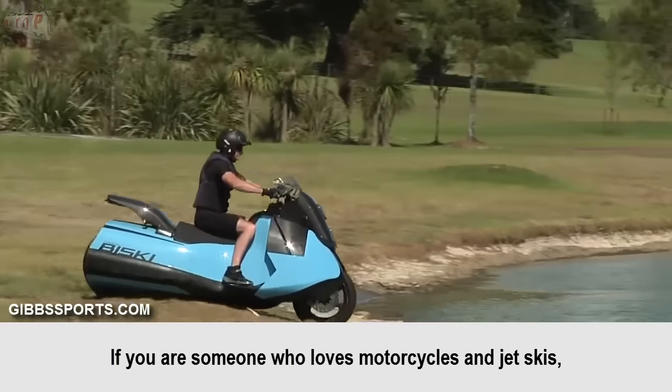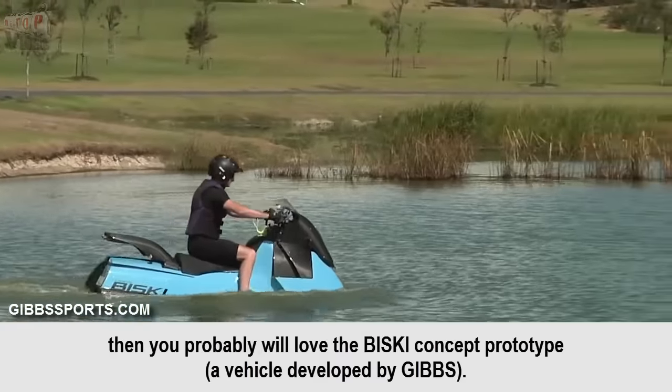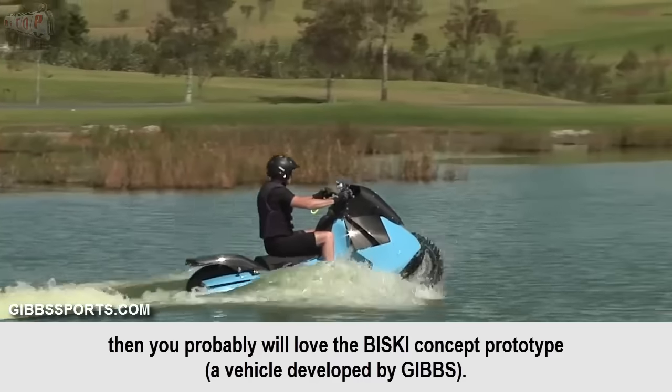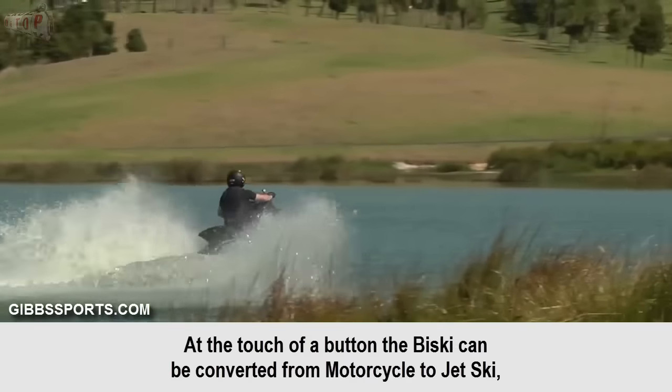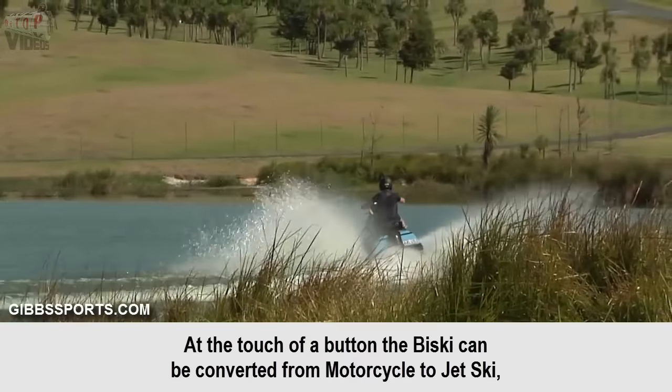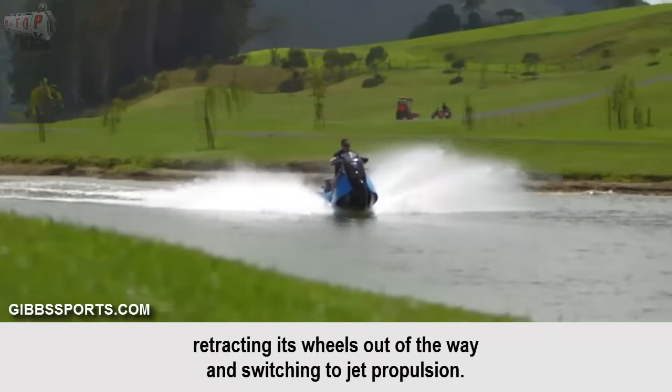Gibbs Baisky. If you are someone who loves motorcycles and jet skis, then you will probably love the Baisky concept prototype, a vehicle developed by Gibbs. At the touch of a button, the Baisky can be converted from motorcycle to jet ski, retracting its wheels out of the way and switching to jet propulsion.